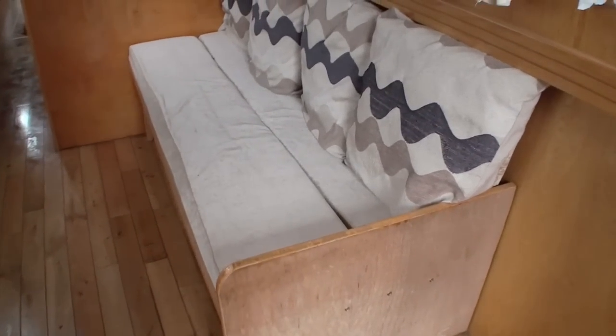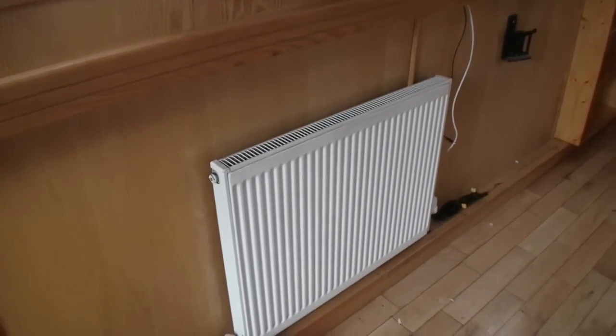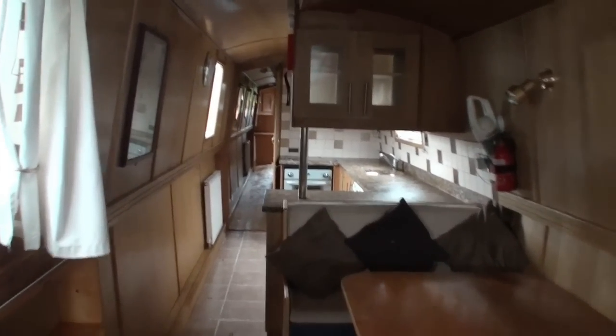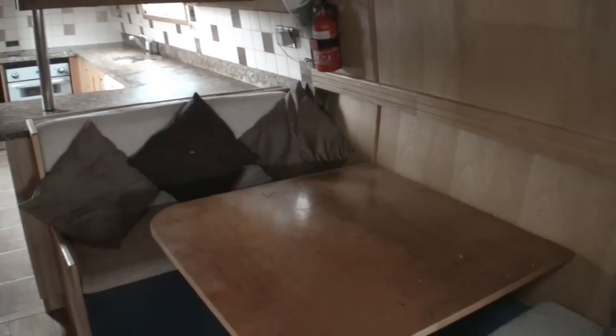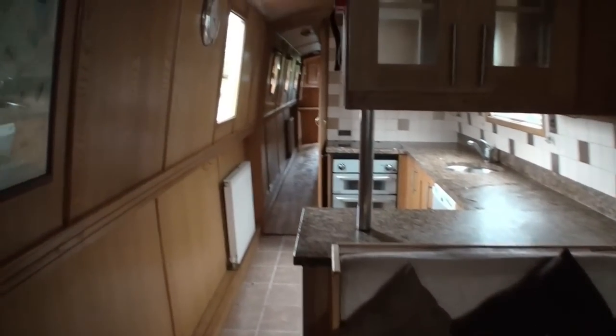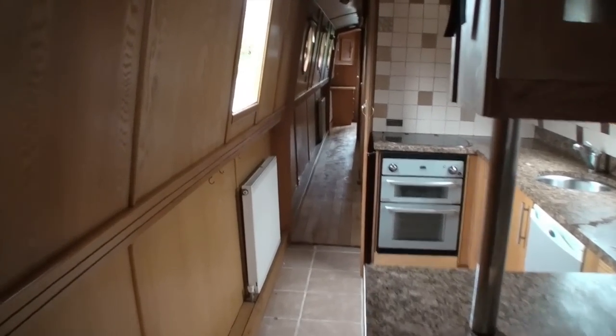And a built-in settee. There's plenty of space in here for freestanding furniture as well if you wish to do that. Storage, of course, beneath that built-in settee. And that's followed by a dinette area. This will break down into a double berth for guests, of course. And beyond that, you have a galley.